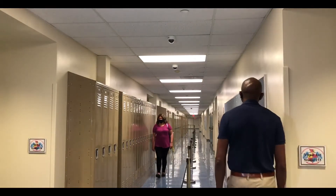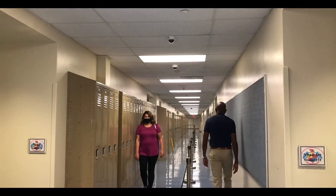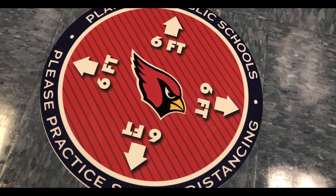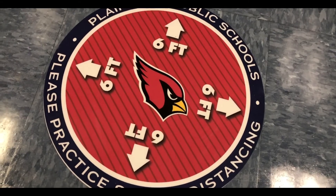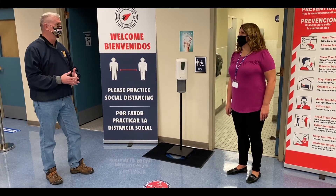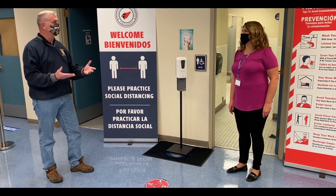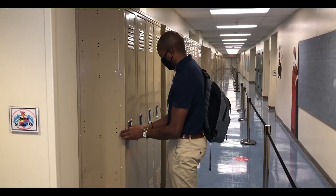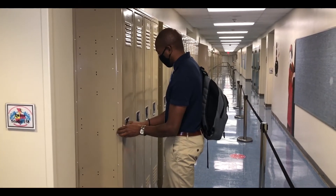While walking through the building, be sure to follow directional signs such as one way or six feet apart on the floor. When speaking with a peer or adult, maintain six feet distancing at all times and avoid congregating in groups. Proceed to your locker, then the first class of the day.